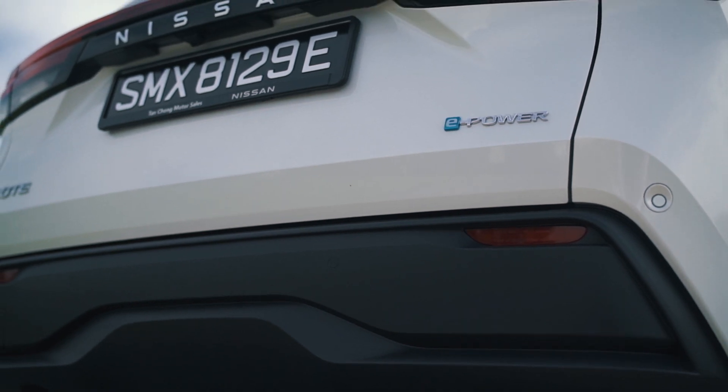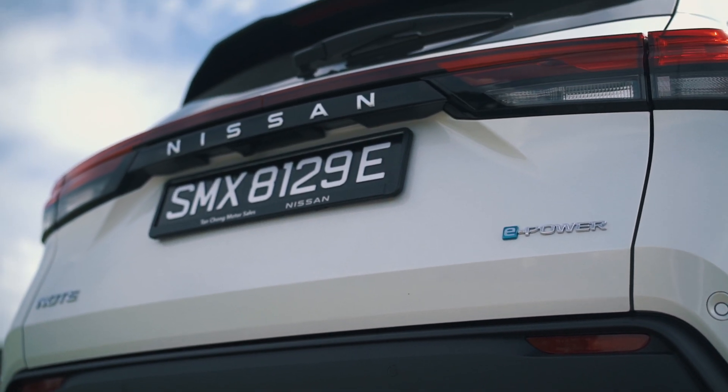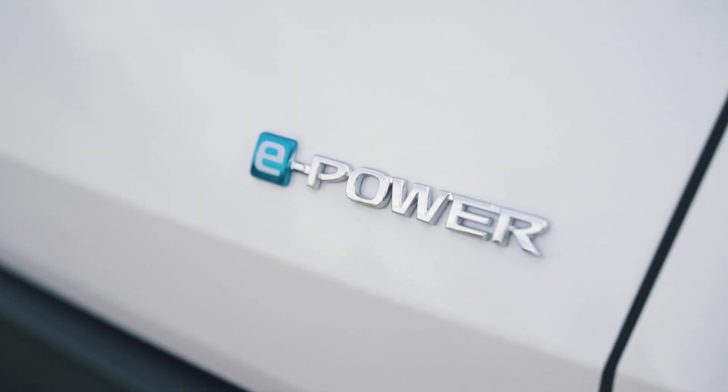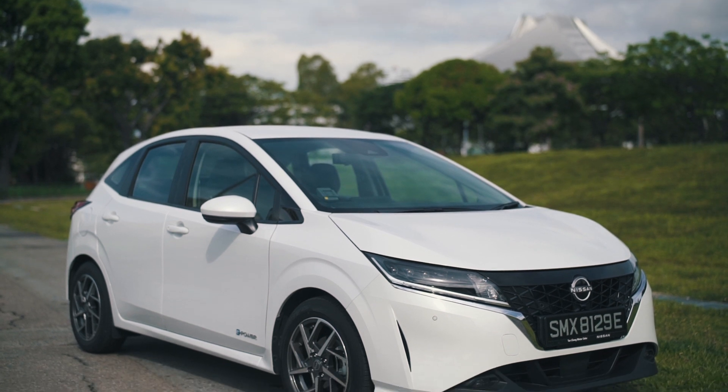However, EVs are not without their drawbacks. When it's time to recharge, a charging station may not always be available or accessible. One car that offers the advantages of an EV but none of the disadvantages is the Nissan Note E-Power.